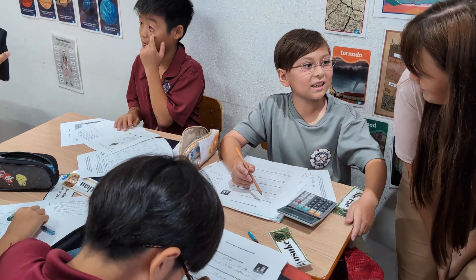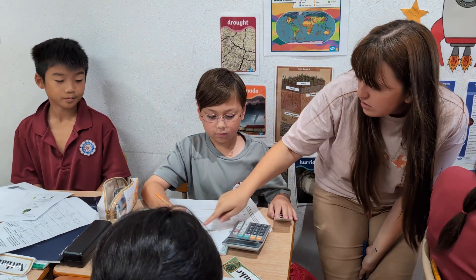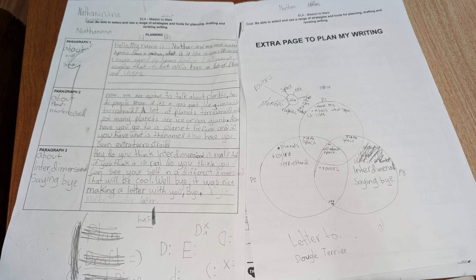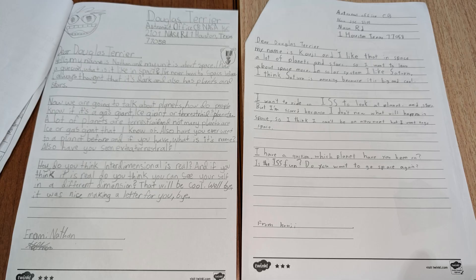In ELA, we read many non-fiction books such as National Geographic's Fact of Mars and The Space Race. The students used their writing skills to create news articles on events in space, diary entries from the perspective of astronauts on the ISS, and wrote friendly letters to NASA astronauts that will be mailed to them.